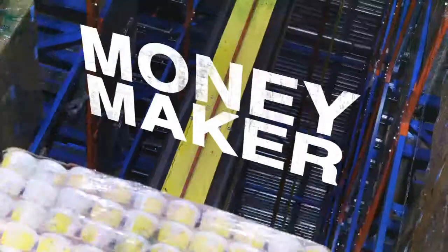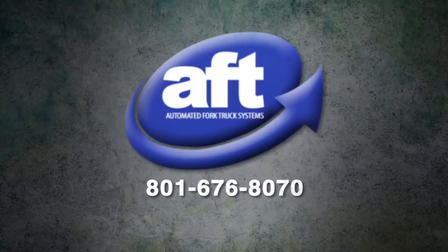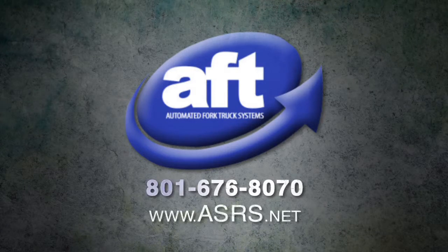Call AFT and turn your business into a moneymaker. AFT, Automated Fork Truck, Inc. Call us today for a free consult. 801-676-8070. www.automatedfor.com